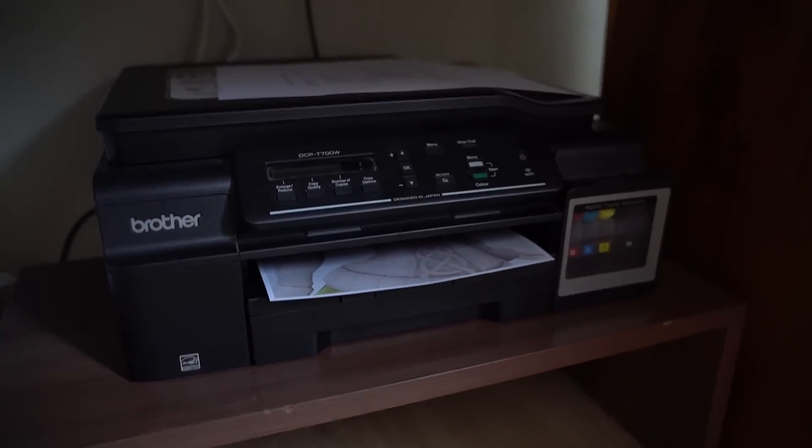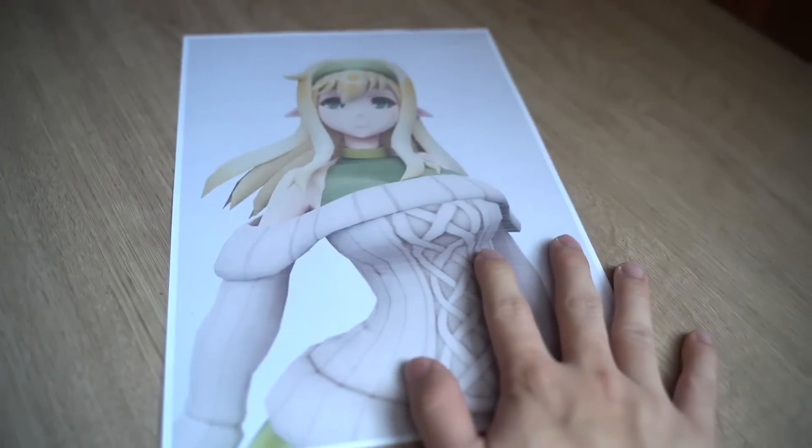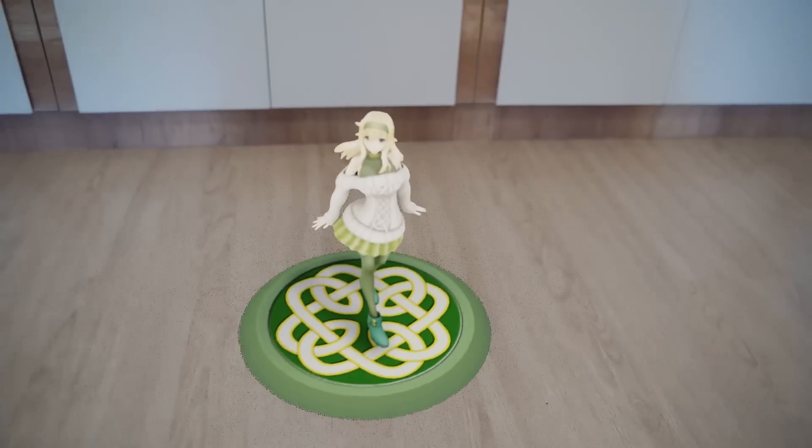You guys probably won't understand how good it feels to 3D print because you can basically create anything — a 2D girl, or I guess a waifu or something. You guys wanted this! But seriously, this is how it looks.